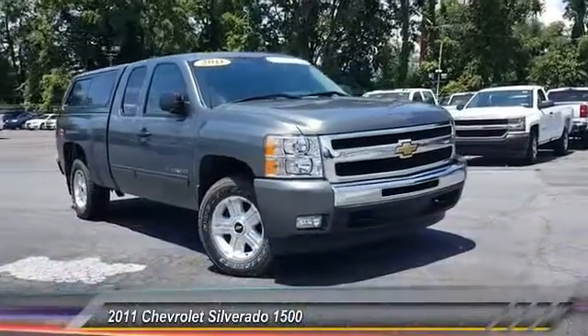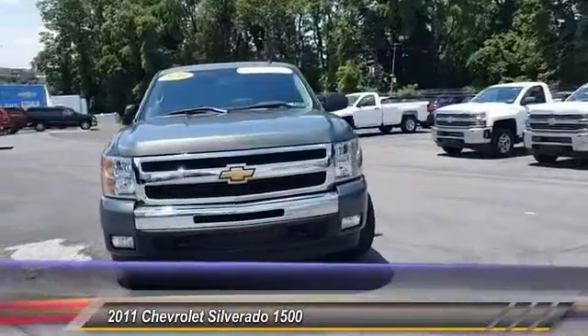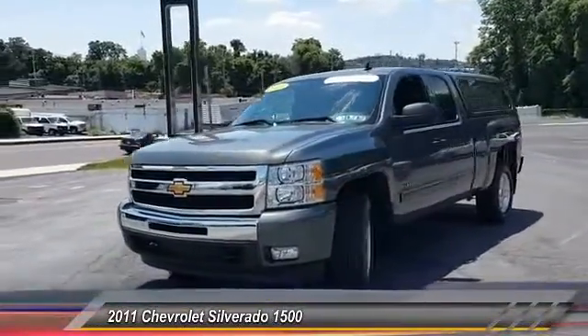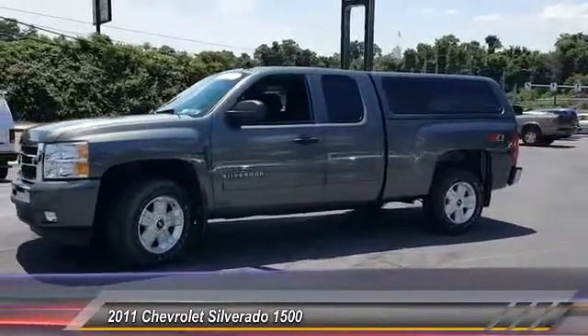The 2011 Silverado 1500. The Chevy Silverado 1500 has the lowest cost of ownership of any full-size pickup and is priced below $30,000. This vehicle has less than 25,000 miles.